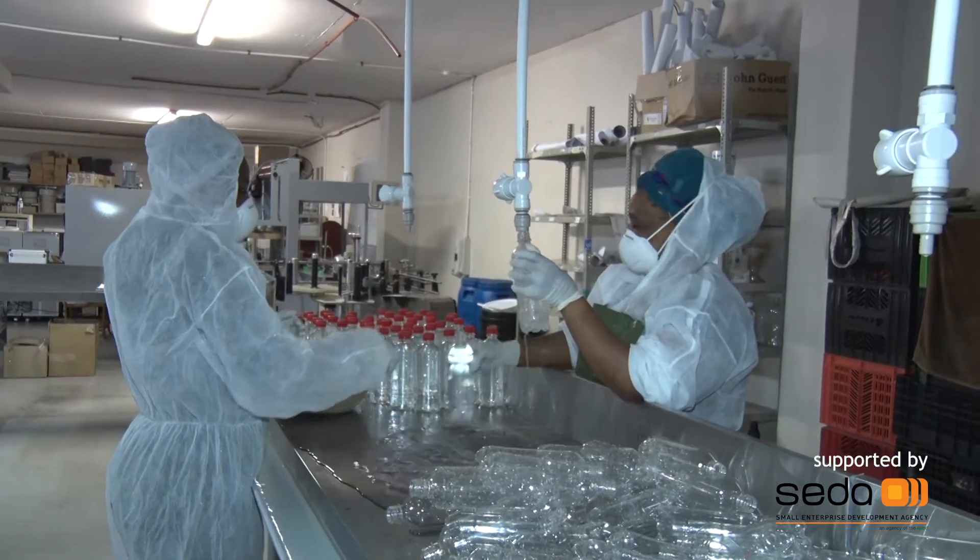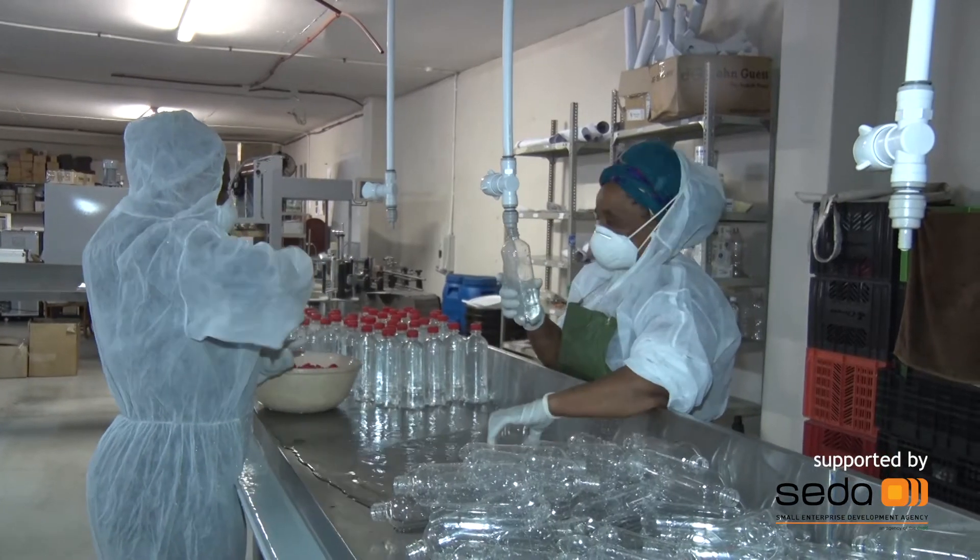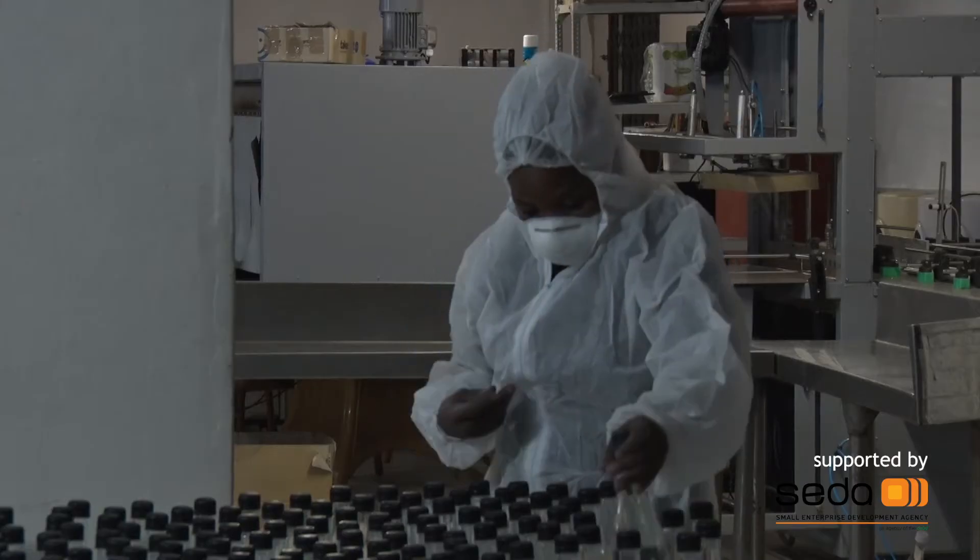At this moment in time, part of our plans and part of our funding challenges is to have a start-up factory here in Durban, which we are a long way down the line. Our ambition is to start next year, where we will be producing thousands and thousands of these units, which will sort out a lot of the challenges that exist here in South Africa today.